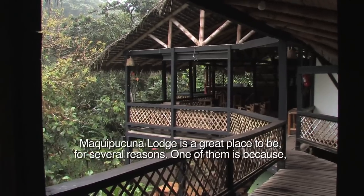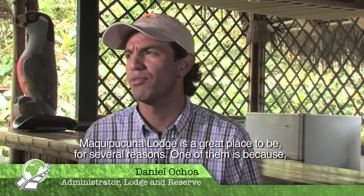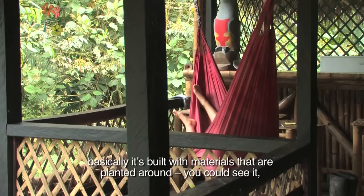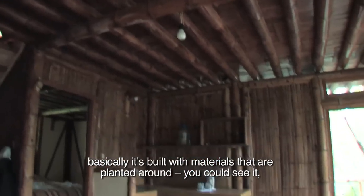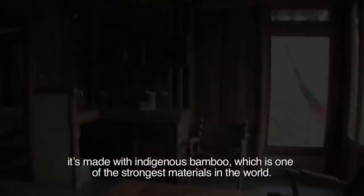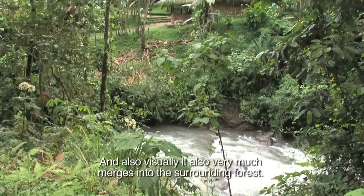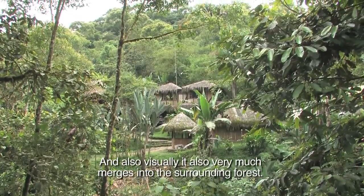Maki Puguna Lodge is a great place to be for several reasons. One of them is because it's built with materials that are planted around. It's made with native bamboo, which is one of the strongest materials in the world, and visually it very much merges into the surrounding forest.